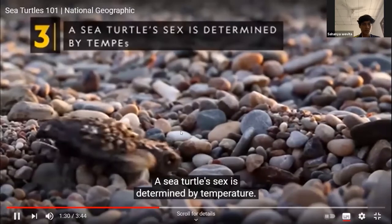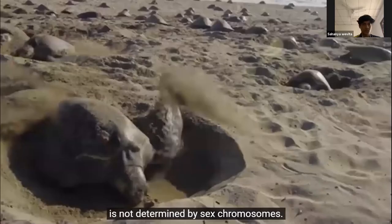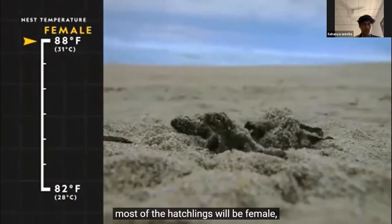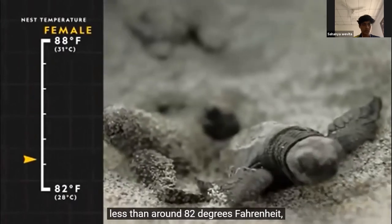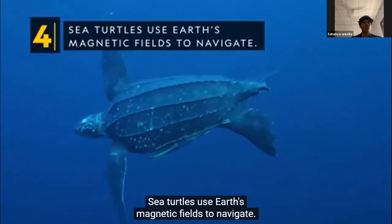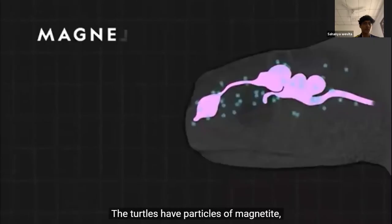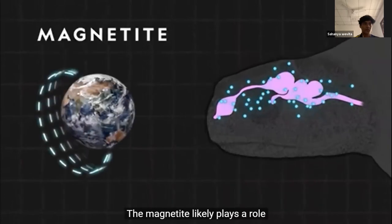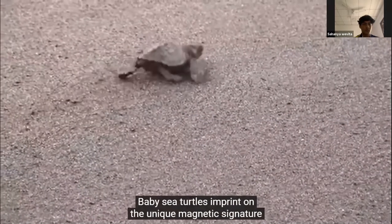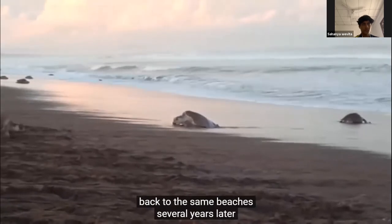A sea turtle's sex is determined by temperature. Unlike most vertebrates, a sea turtle's sex is not determined by sex chromosomes. Instead, the temperature of the nest determines the sex of the hatchlings. When temperatures are warm, at about 88 degrees Fahrenheit, most hatchlings will be female. When temperatures are cooler, less than around 82 degrees Fahrenheit, most hatchlings will be male. Sea turtles use Earth's magnetic fields to navigate — they have geomagnetic abilities serving as an internal GPS, with particles of magnetite in their brains. Baby sea turtles imprint on the unique magnetic signature of the beaches where they hatch, and this magnetic map guides them back to the same beaches years later to lay their own eggs.